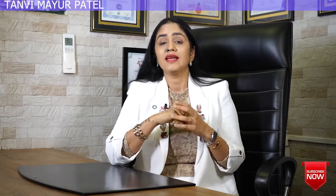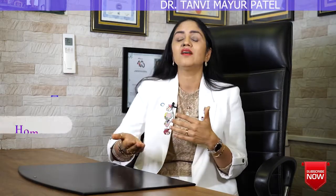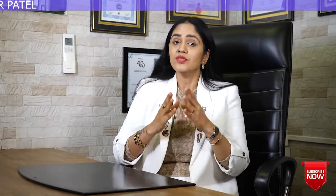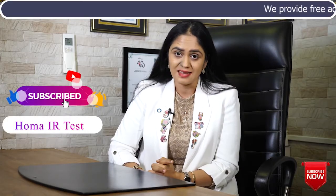During older times in the laboratory, scientists used a method called the glucose clamp test, which was a very gold-standard test. But the drawback was that it was not practical for clinical use, and that's where the HOMA-IR test was born. HOMA-IR is used very commonly in today's clinical practice and gives us a lot of detailed insights about what's happening inside your body.